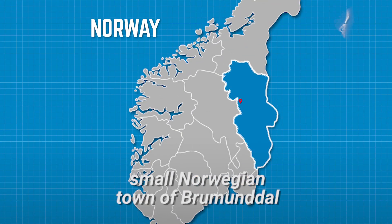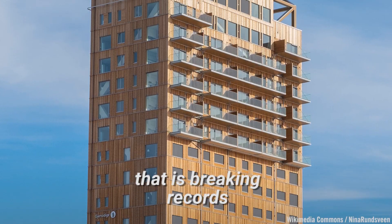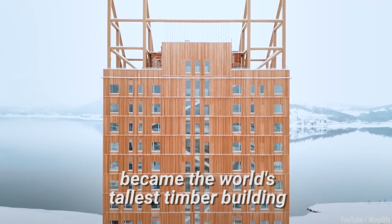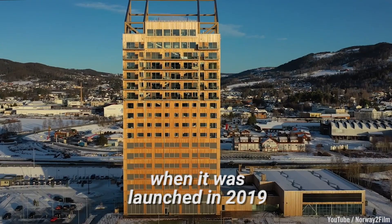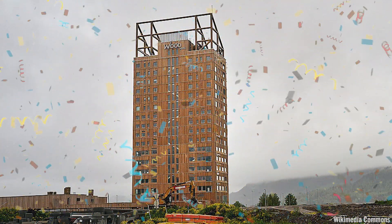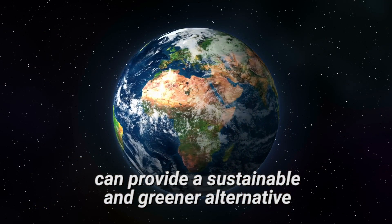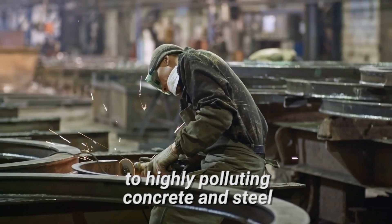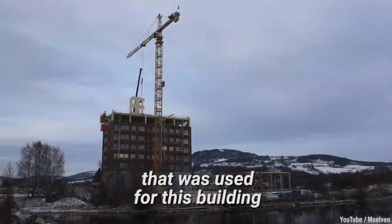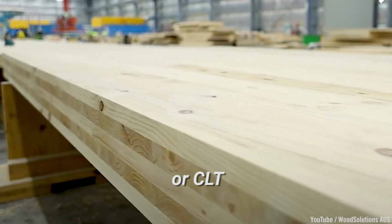In the picturesque small Norwegian town of Broomendal lies a building that is breaking records. The 280-foot Mjasterne Tower became the world's tallest timber building when it was launched in 2019. It did not just break records — it also proved that timber can provide a sustainable and greener alternative to highly polluting concrete and steel. But it's not just any old timber that was used for this building; it was a type of engineered wood called cross-laminated timber, or CLT.